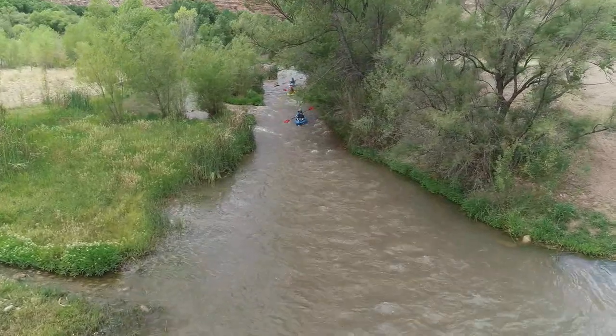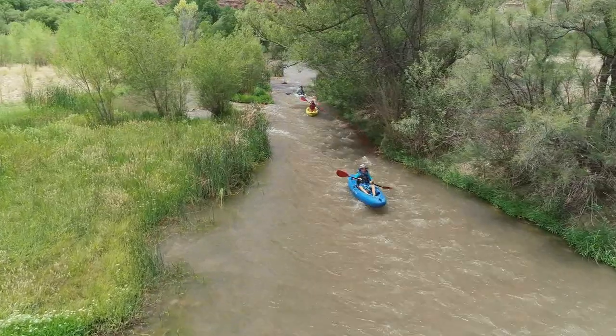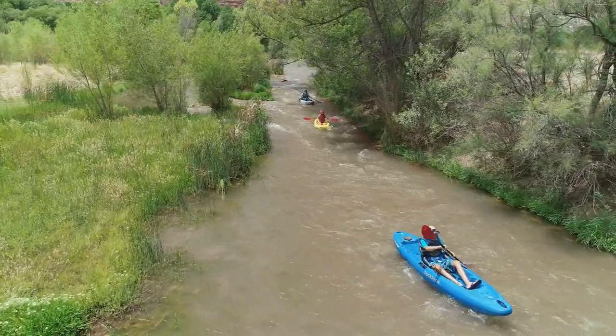At Red Root Rapid, be sure to look for the Red Willow Roots on River Left. They're full of salicylic acid, the same chemical that's used to make aspirin.